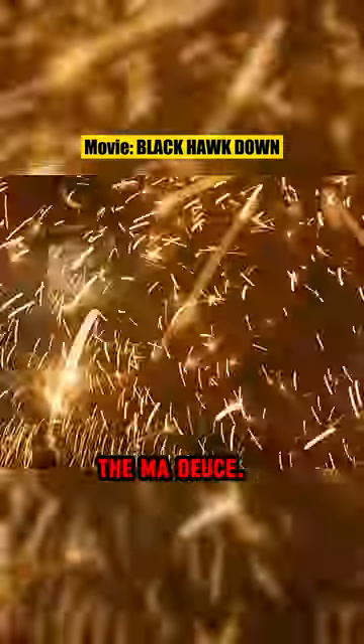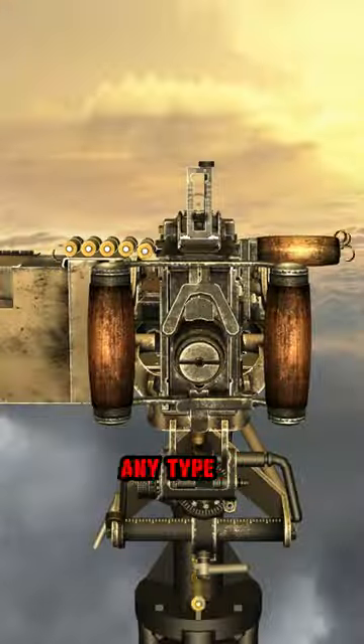In 2010, the new quick-change barrel variant M2A1 was adopted. The Ma Deuce's hundred years of turning any type of cover into dust.